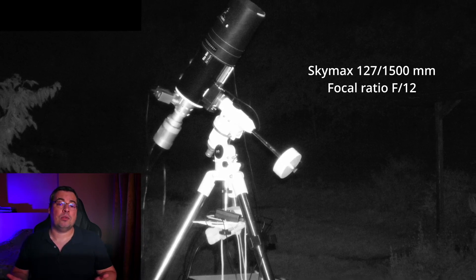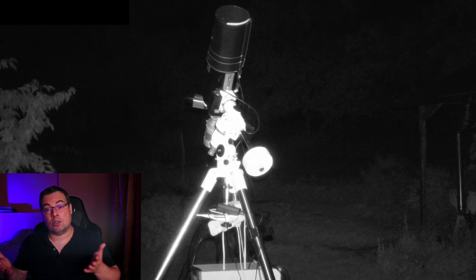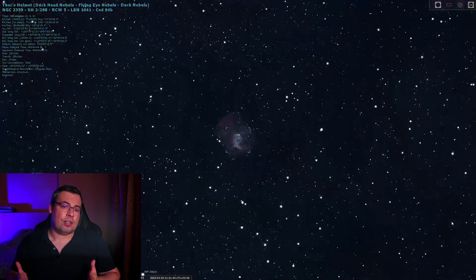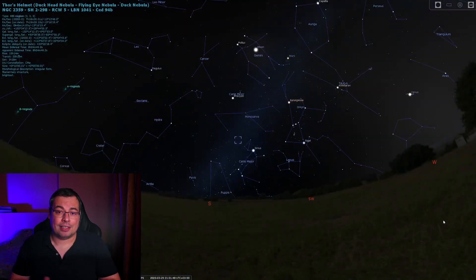Having a higher focal length enables me to capture more details, but because of the slow focal ratio it needs more integration time to obtain a good signal-to-noise ratio. This makes imaging Thor's Helmet Nebula a challenge, as it is also dimmer at an apparent magnitude of 11.45, and sits at lower altitude in the sky.